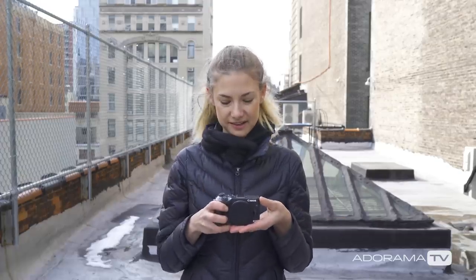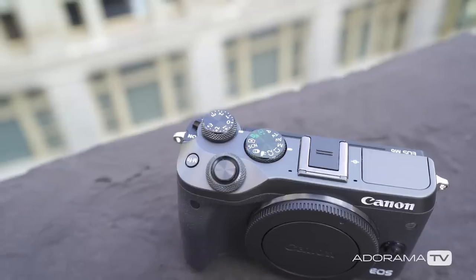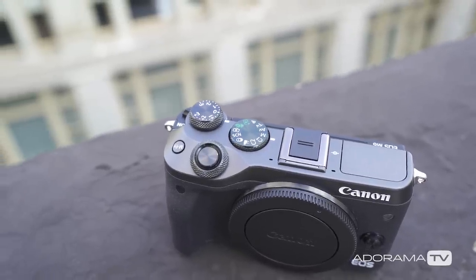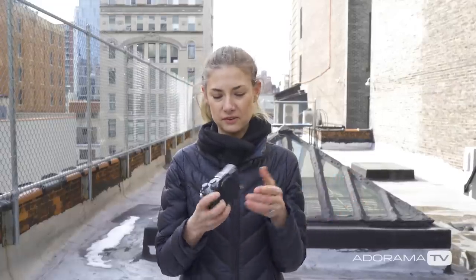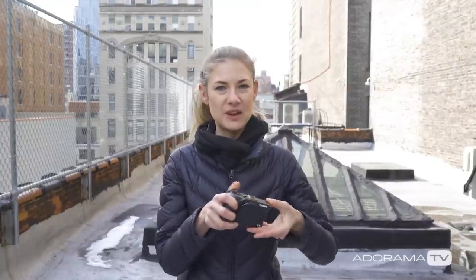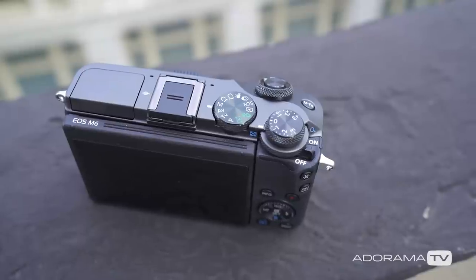So here we have the Canon M6. This is a beautiful camera in that it's so small and compact and very lightweight. It's really ideal for anyone who's looking to travel with something that's very high-end and delivers great results but has a very small form factor. As you can see, it has these great physical dials — I'm a big fan of physical dials because you get this very intuitive feel with the camera.